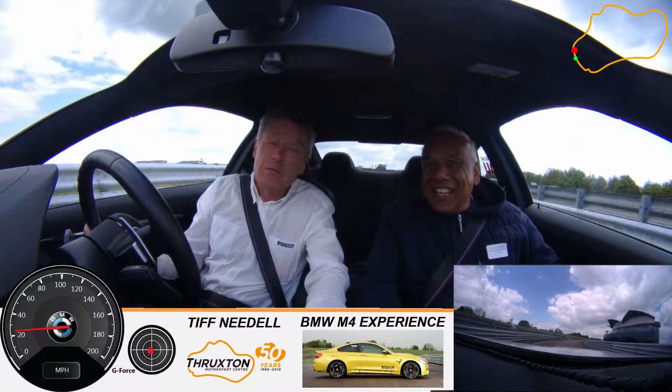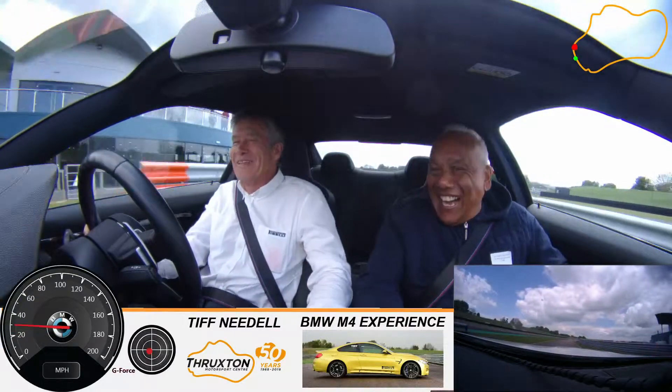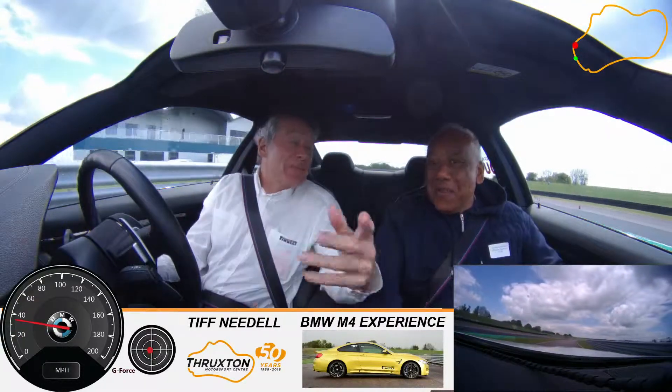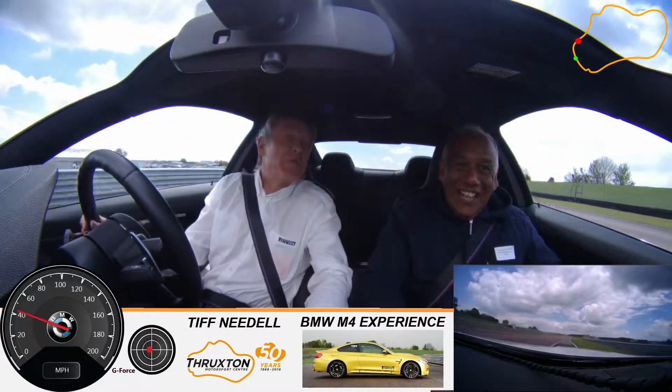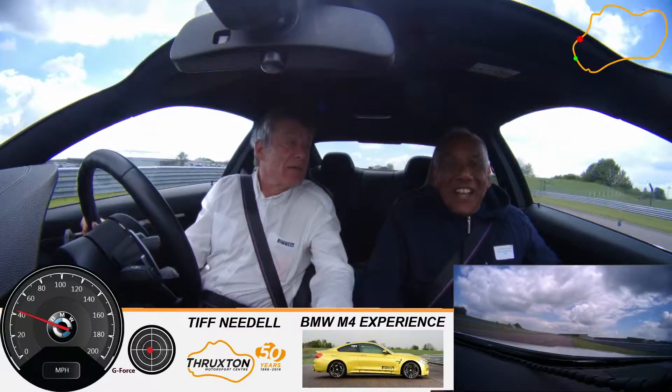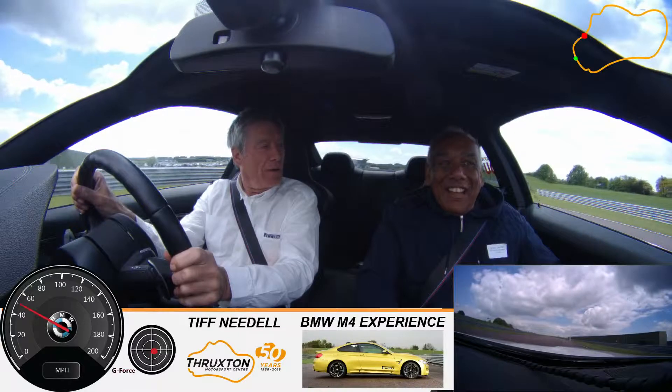So have you been driving around the track today, Russell? No. So you've just come for the wild ride. Yes. Is this a gift from someone? Yes, it is. From Dave. Good Dave. And have you been on a track before? Yeah, many times. This one? No.